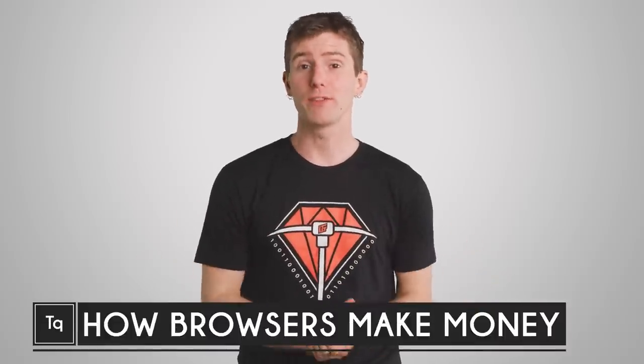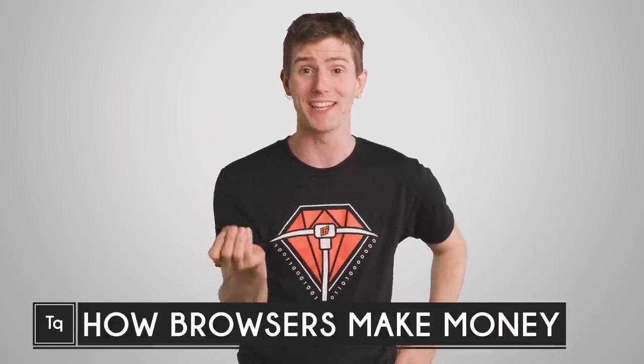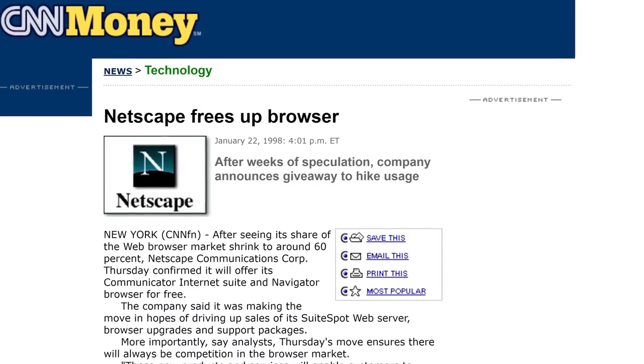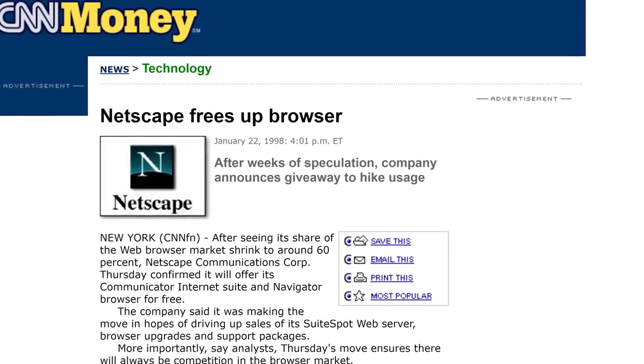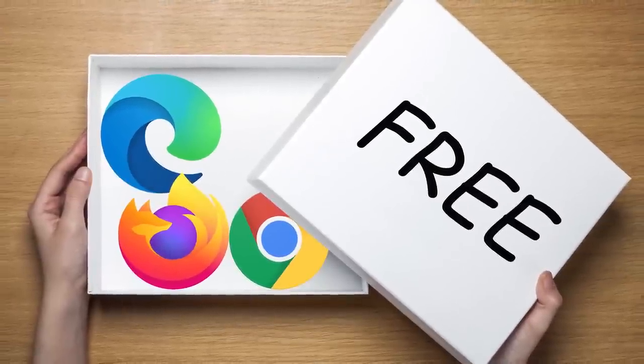Many of you will be too young to remember this, but popular web browsing software actually used to cost money. In fact, it wasn't until 1998 that Netscape Navigator became free to use for regular consumers. But almost no one pays for web browsers anymore. So why are the companies that develop them giving them out for nothing?